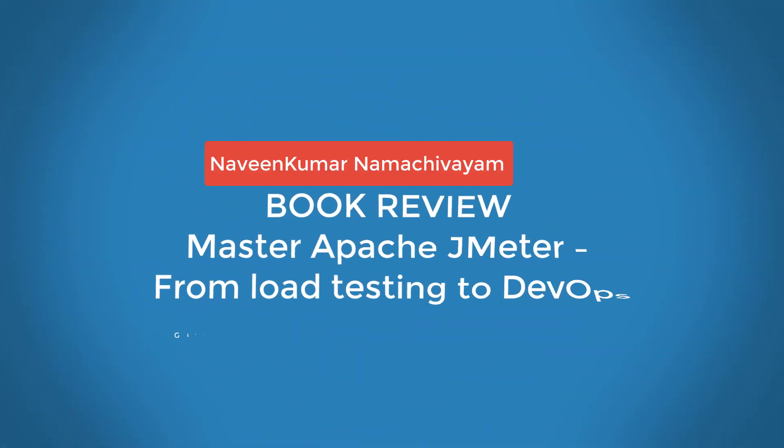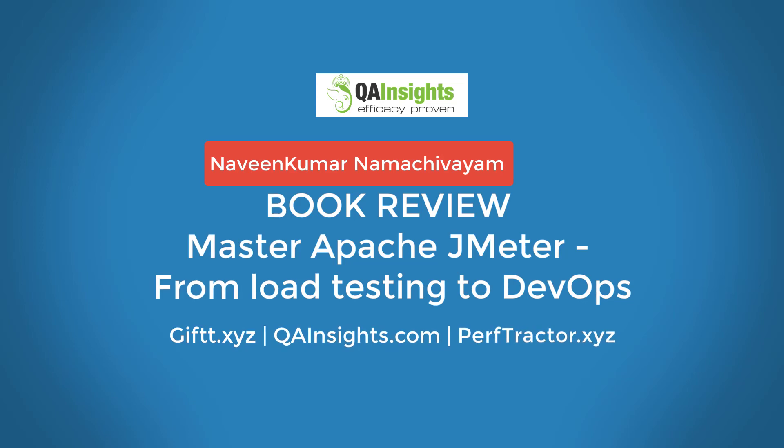If you like my dad's videos, please subscribe to QA Insights channel.